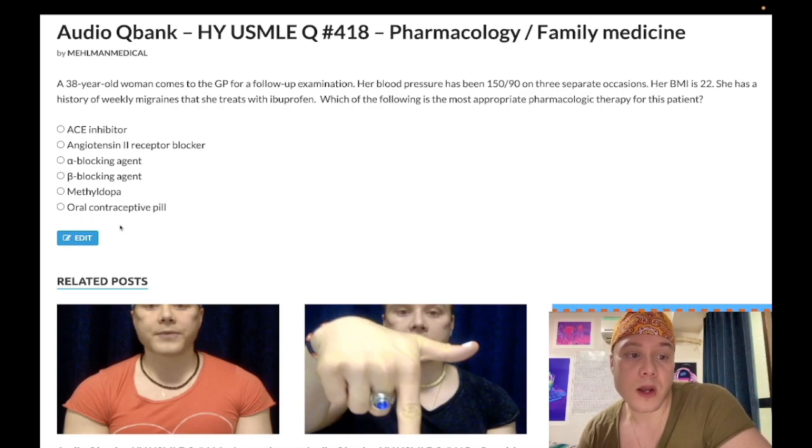Next answer: oral contraceptive pill — wrong. You need to know OCPs can actually cause hypertension in young women. It's one of the most important causes of elevated blood pressure in young women. So if a combined oral contraceptive pill is commenced and a girl gets new-onset headaches, you absolutely need to be aware that she could have elevated blood pressure. Very, very important.